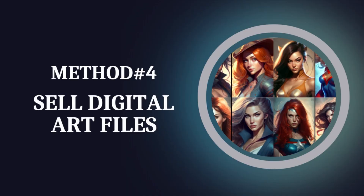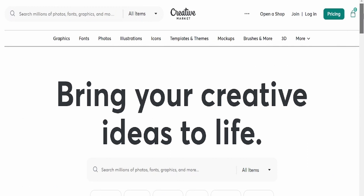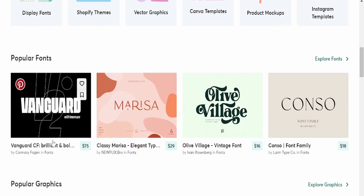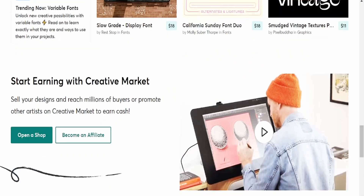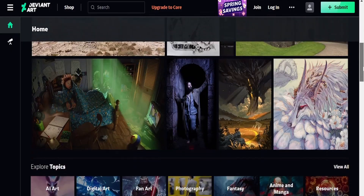Method number four: sell digital art files. You can sell packs of digital art files that include your MidJourney AI art. You can sell them on platforms like Etsy, Creative Market, or DeviantArt. You can also create templates or large pieces of artwork that use AI elements to make them unique.